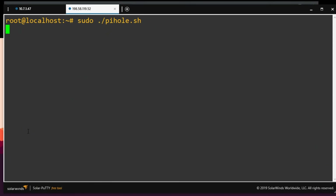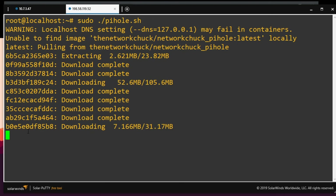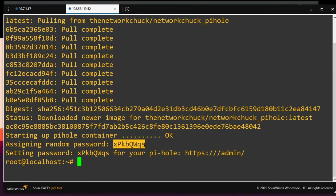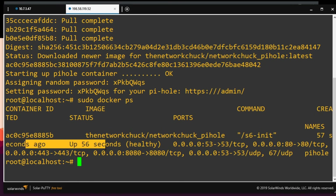I'll do sudo ./pihole.sh to run the script. There we go — it's pulling down my image since it didn't already have it. It's quite large. Now it's starting up my container. The script will make sure the Pi-hole container starts up beautifully and provide a quick password to log in. Here's the password it gave us — we can change that. Let's make sure it's running: sudo docker ps to see our running containers. There it is, been up for 56 seconds, healthy, with all our ports mapped.